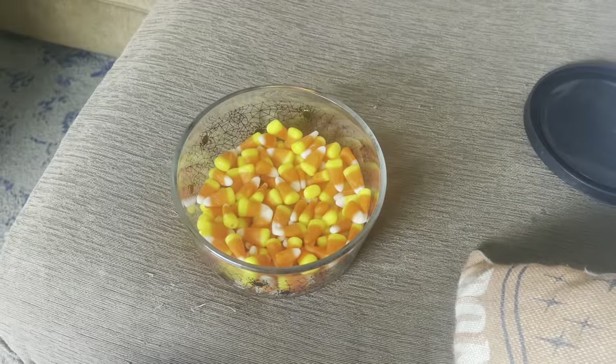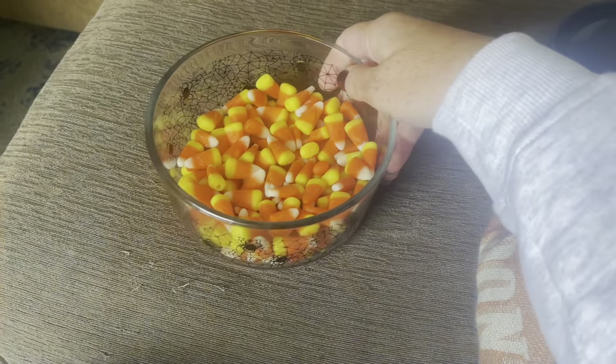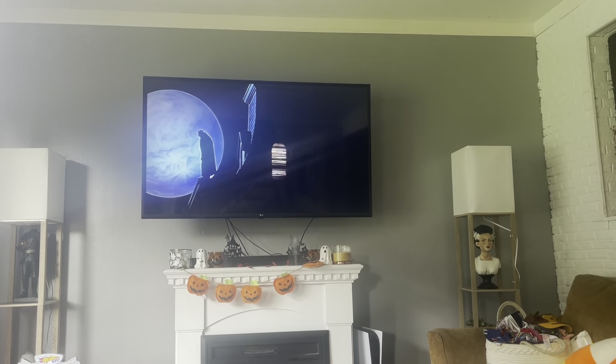Okay I am back home. Got my candy corn, ready to watch Addams Family. It's such a classic.